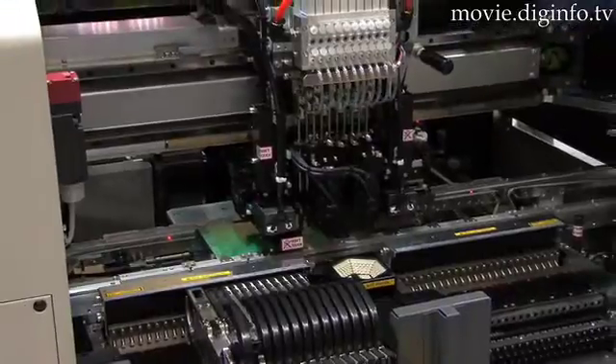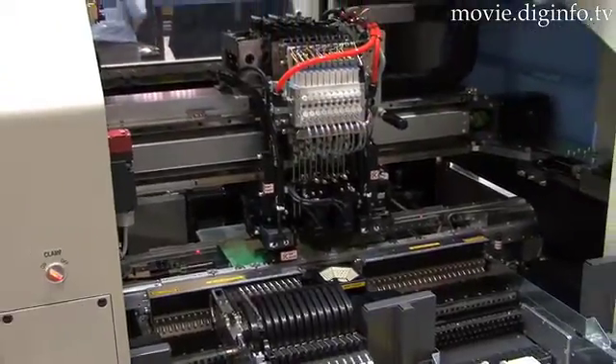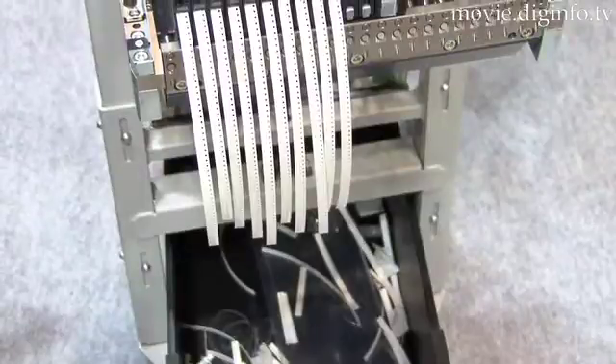This system has a multi-camera, which is applicable to 20mm components, and a built-in tape cutter is an optional addition.